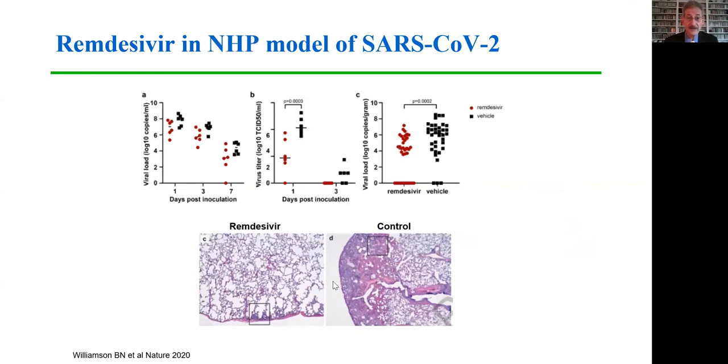Very recently, data have been published demonstrating the efficacy of remdesivir in a non-human primate model of SARS-CoV-2. Viral load was moderately decreased in the monkeys that received remdesivir compared to control, but there was a much more dramatic effect on the ability to recover infectious virus from respiratory secretions, either from the upper respiratory tract or from the lung. The photomicrographs show a dramatic difference between the very congested subpleural alveolar spaces in the control group compared to the remdesivir-treated group.